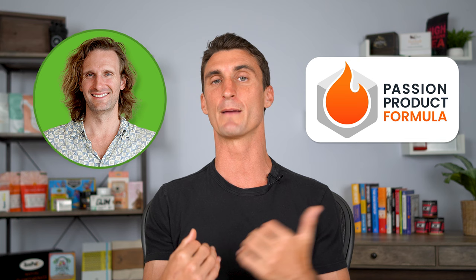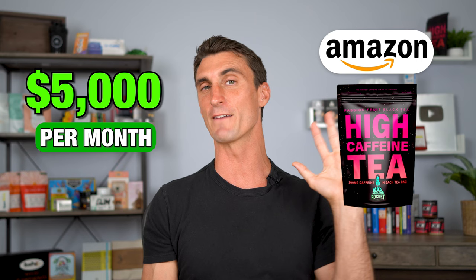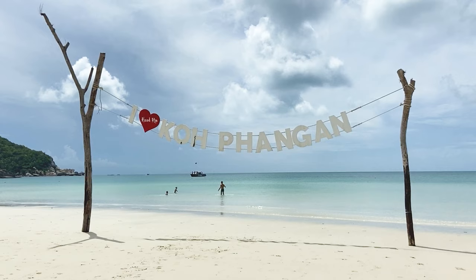An example: I recently launched the highest caffeine tea in the world. Using Helium 10, I saw a lot of people searching for high caffeine tea, but when I searched Amazon there were no results matching this. I partnered with a student in my Amazon FBA program who had no previous experience — he found a manufacturer, had a designer create a logo and packaging, got it manufactured, sent it into the Amazon warehouse, and launched it. Now he's doing about $5,000 a month in sales with no marketing efforts outside of Amazon — he's on the beach in Thailand earning completely passive income. I did a two and a half hour step-by-step video showing exactly how we created that company — it's a complete free course on how to start selling on Amazon. Click on that video to watch it.